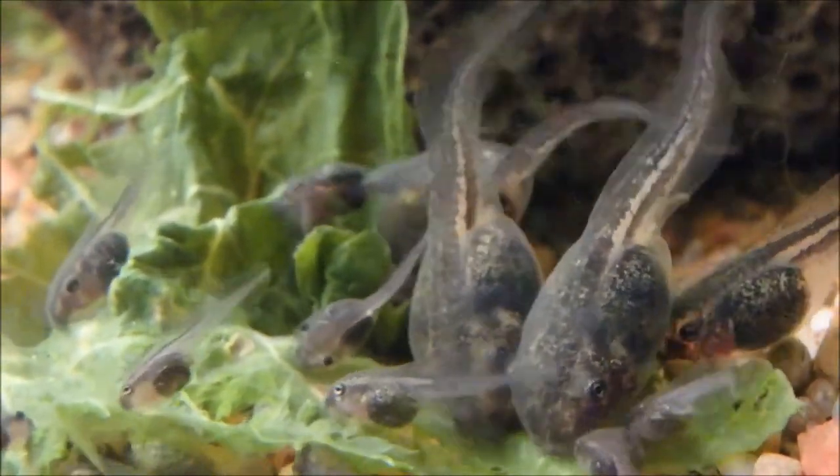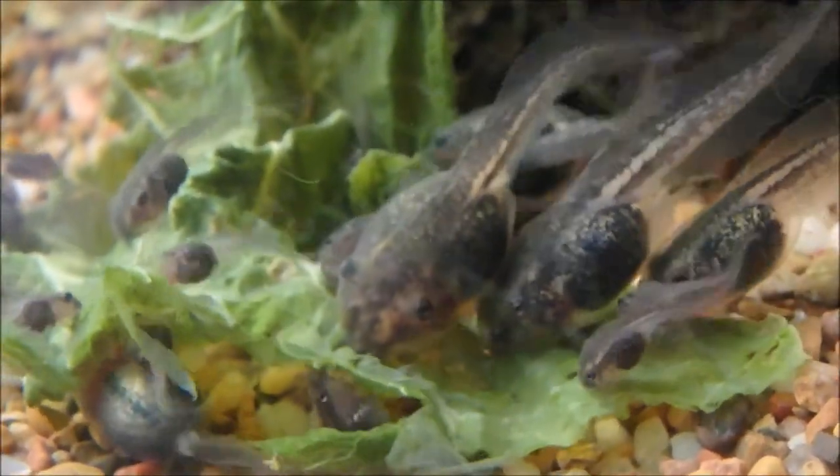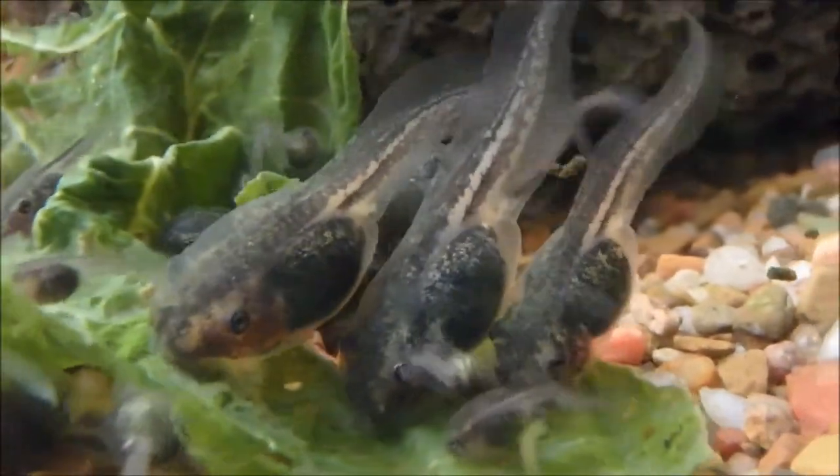This will help tadpoles have a staggered release. If they all change into frogs on the same night, it might lead to a low survival rate.